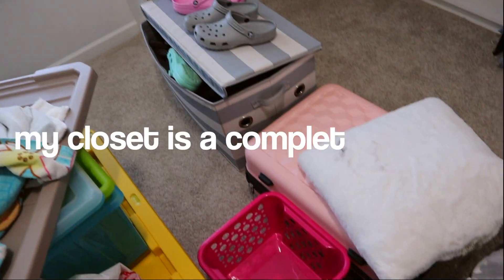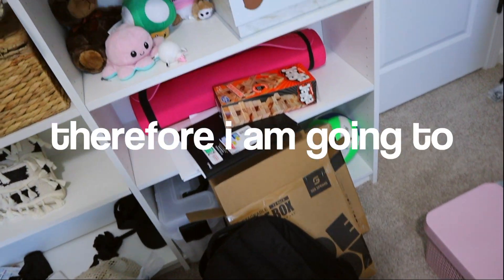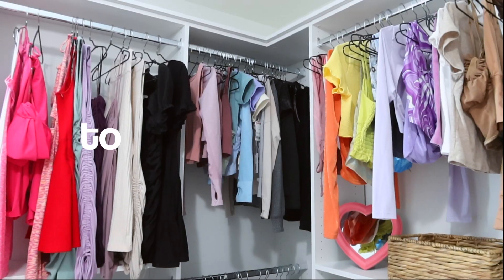As you guys can tell, my closet is a complete disaster. Therefore, I am going to transform this messy closet to my dream closet.